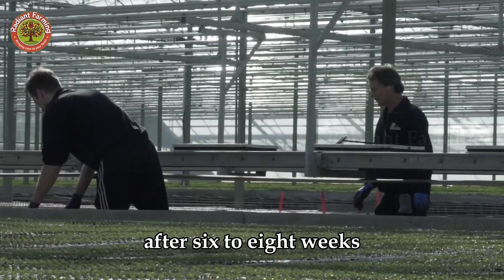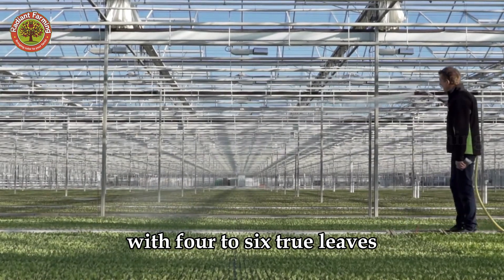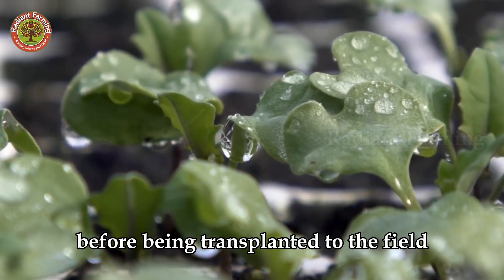After six to eight weeks, when seedlings reach four to six inches tall with four to six true leaves, they are gradually acclimated to outdoor conditions before being transplanted to the field.